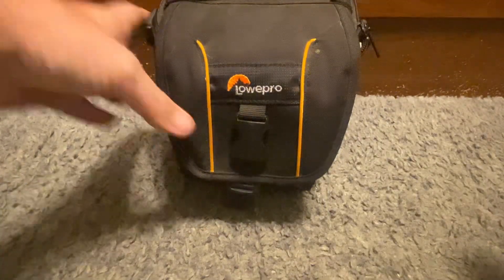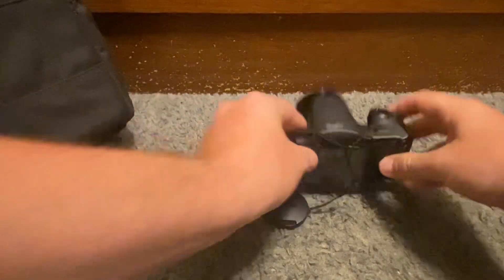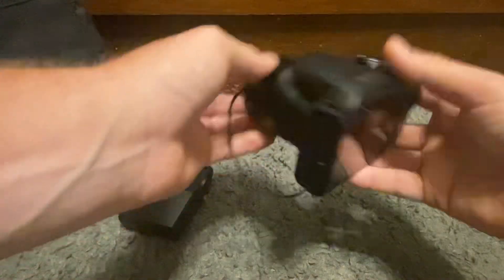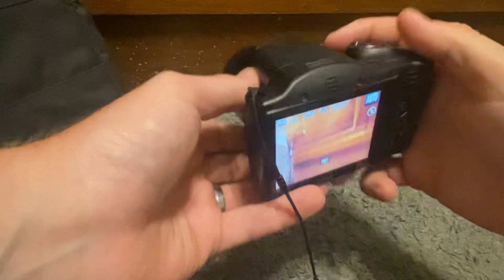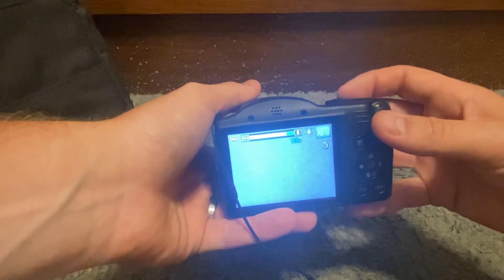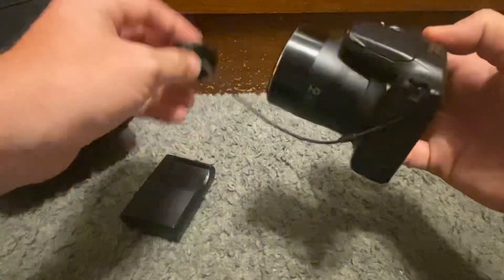This is the item I got from Facebook Marketplace — it's a camera. I paid twenty dollars for this and I think I'm going to keep it because I want to start filming with it at Bowman Gray as well as here on the channel. It's a Canon PowerShot SX410IS, 20 megapixel, with a super lens on it — it's crazy. Look how far this bad boy zooms out. It takes very good pictures too. It goes up to 160x zoom.